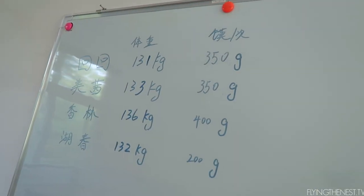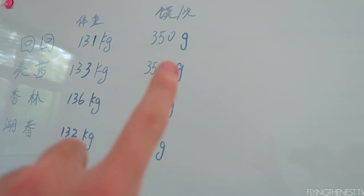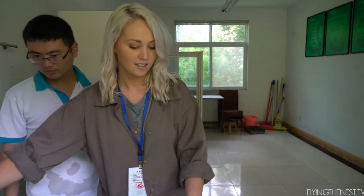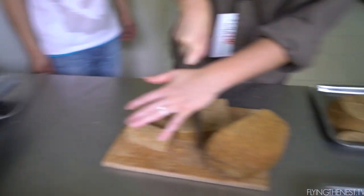These are the four pandas we are looking after and this is their weight. Depending on how big they are is how much panda bread they get. Jess is currently cutting up the panda bread which was already pre-made, weighing it and then splitting it up.